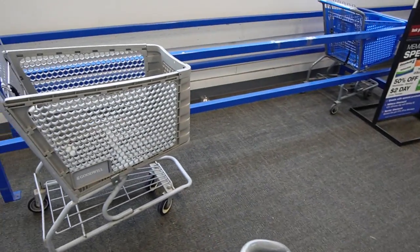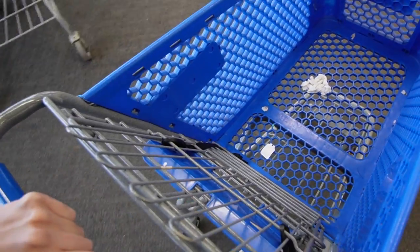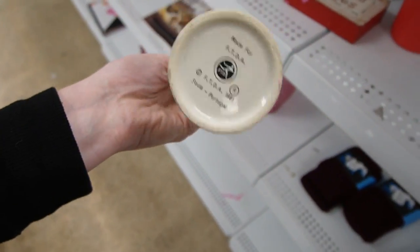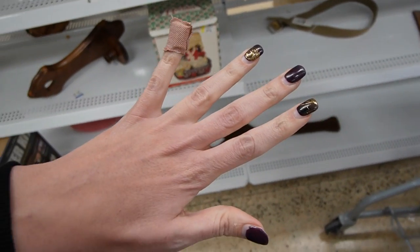The cart pickings are slim today. I tried the wonky cart and I just wasn't feeling it, so I've got the dirty Kleenex cart. In case you guys are wondering what happened to my finger, I really need to get my nails done.